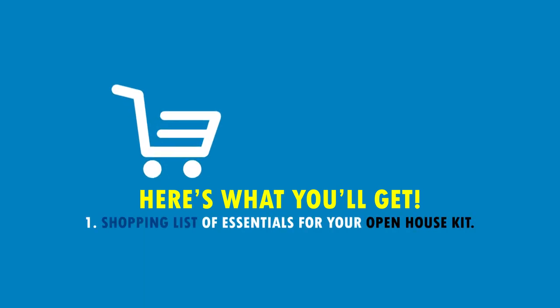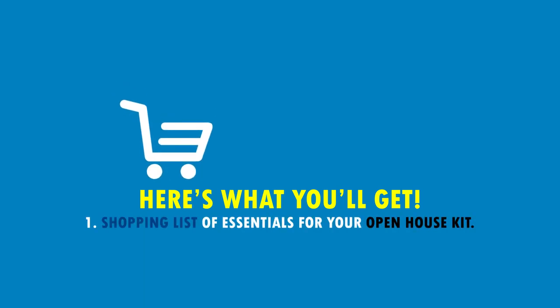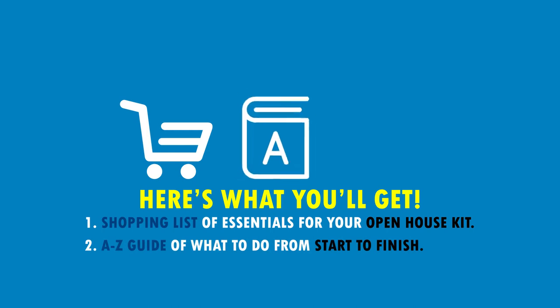We don't want that, and so this guide is gonna show you all of the things you need to do to have a very successful open house where you can get buyers and seller leads. The three things you're gonna get in this guide: number one, a shopping list of all the essentials you need in your open house kit. Number two, my guide from A to Z, start to finish — everything you need to do weeks before and on the day of to make sure you have maximum exposure and bring the most people into your open house.